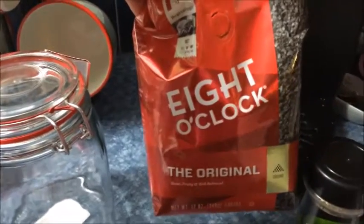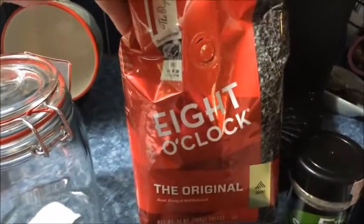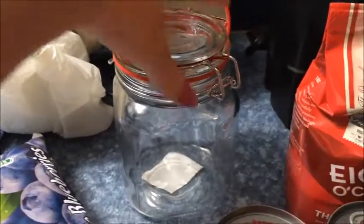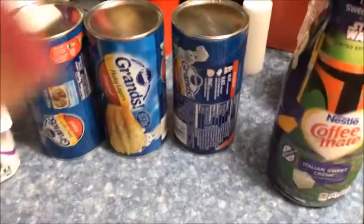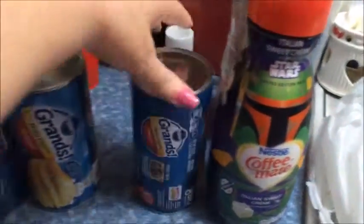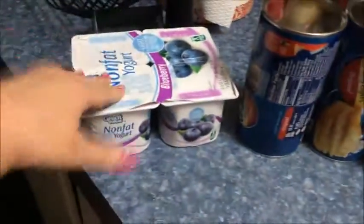I got some Eight O'Clock coffee, like Miss Liz from 3050 uses in the Bunn coffee maker. I got the little pods I can use in the Keurig too, and I got a container to keep the coffee nice and sealed - it has a glass top and a wax seal. I also got blueberries, coffee creamer, three cans of grand biscuits, and some yogurt.